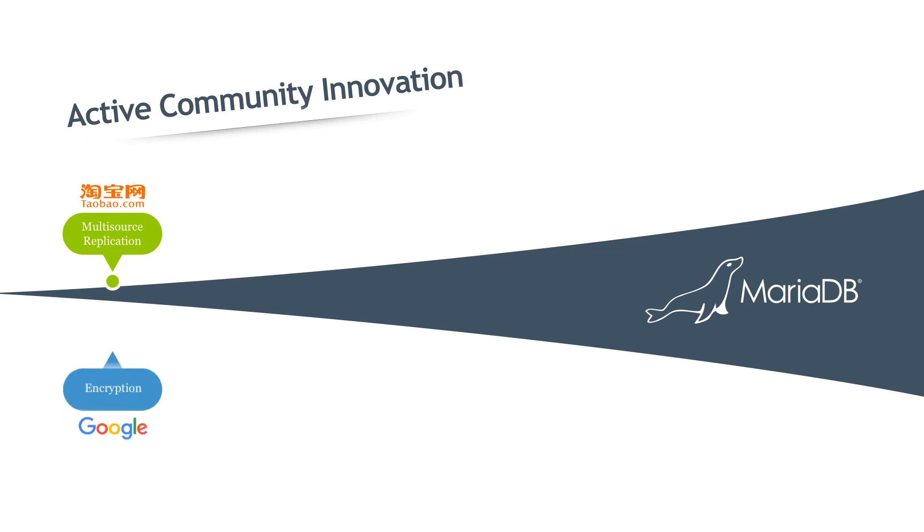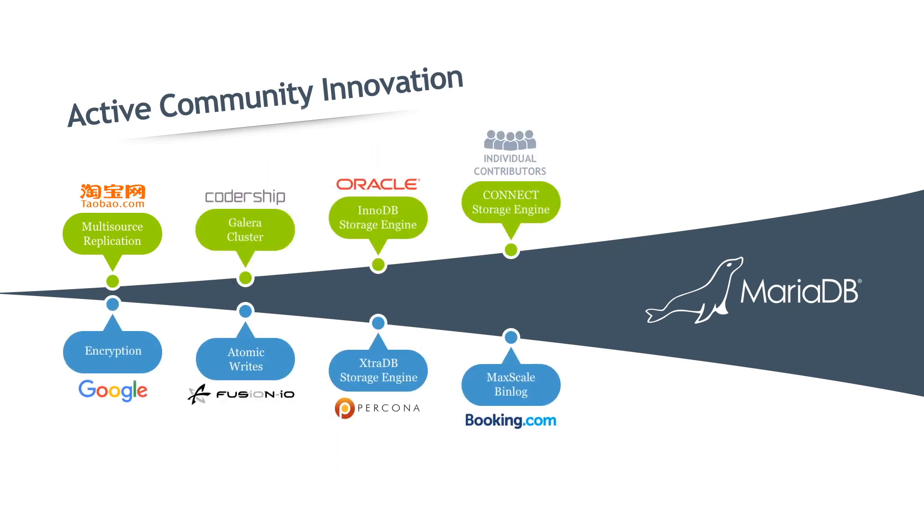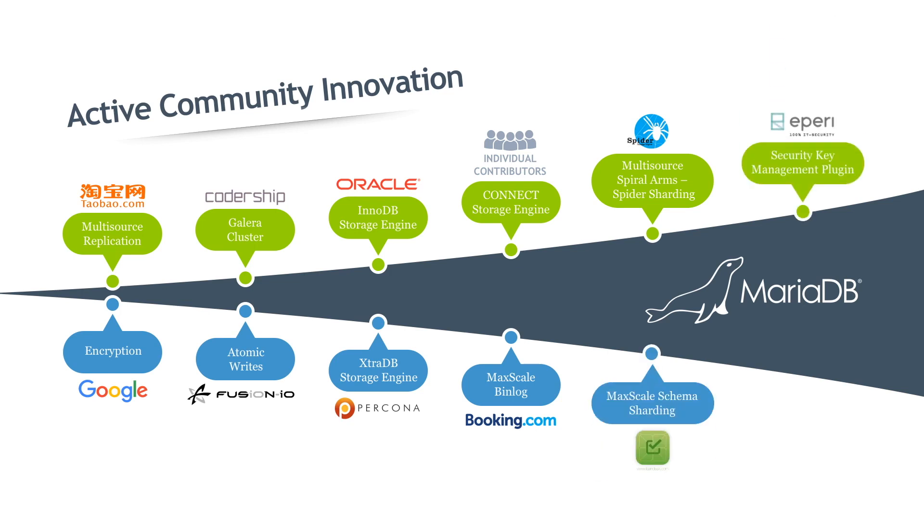The frequency and quality of community contributions are one of MariaDB's greatest advantages over other open-source and proprietary databases. The active MariaDB community innovates and contributes to various layers of MariaDB architecture, like a parser, cluster, and storage engine.